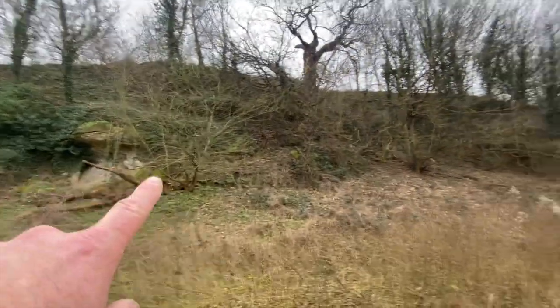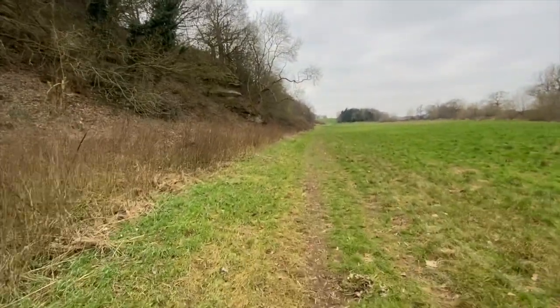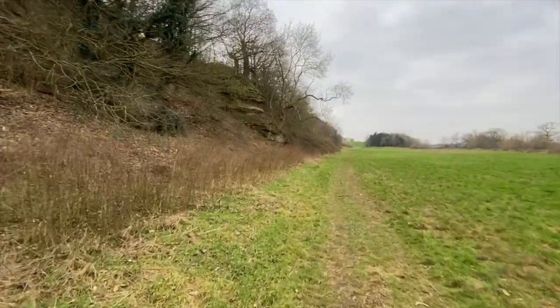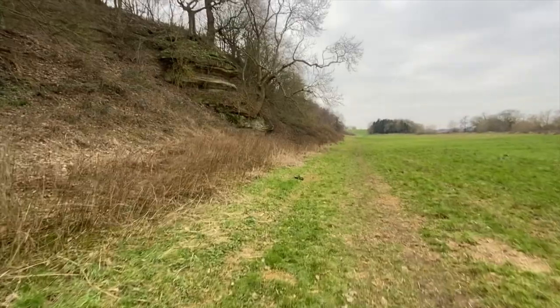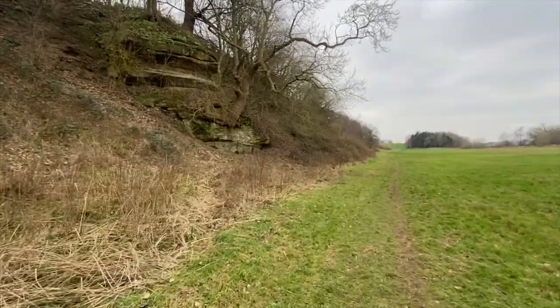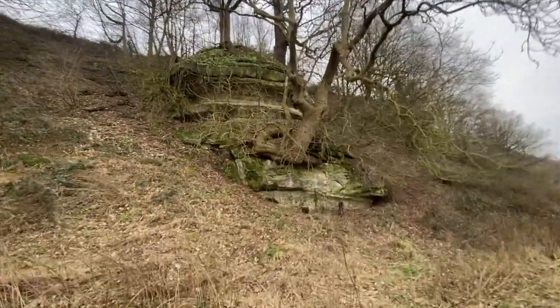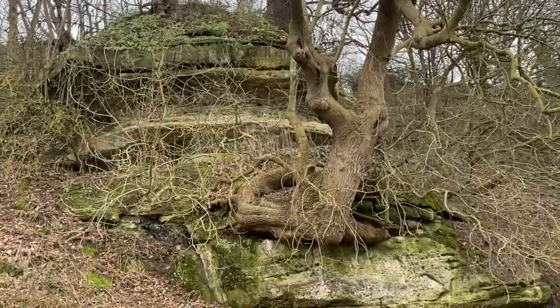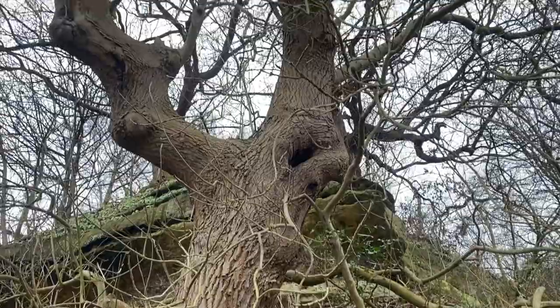A whole bank of sandstone! I'll just get to this point up here because I really like this. So again it juts out. And again - oh, like that tree, it's just growing out of it. Amazing - wow! Look closer, look. I don't know what these wood bits are for, but the tree just grows right out of that rock - wow.